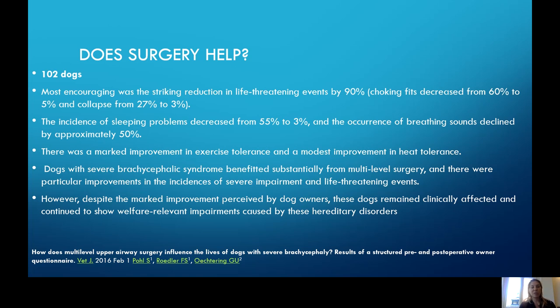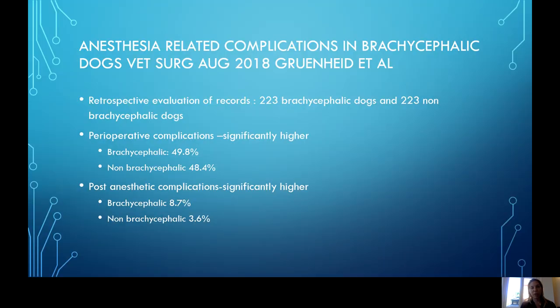The most encouraging news is that surgery does seem to help — surgery does improve gastrointestinal diseases in these patients as well. We're really going to reduce the life-threatening collapse. We're always telling people we're not going to turn their animals into racehorses, but we are going to really diminish the chance of having a life-threatening event in the park. Sleeping problems and sleep apnea improve, breathing sounds improve, and there's a lot more ability to exercise and tolerate heat — but we always tell people they always have to be treated quite carefully because they're always at risk for heat stroke. It's also really important to know that many of these patients do have to have repeat surgeries — about half the patients may require multiple procedures.